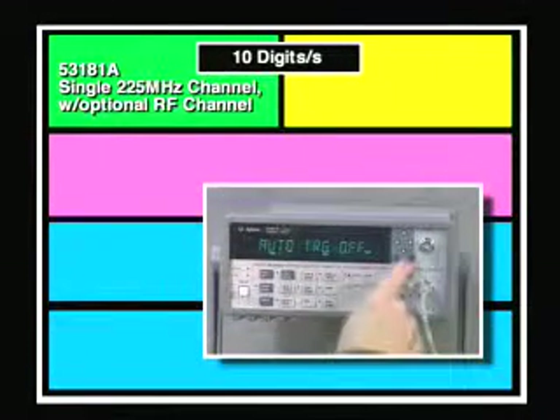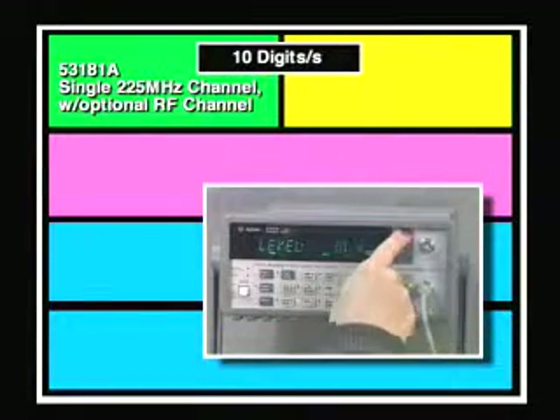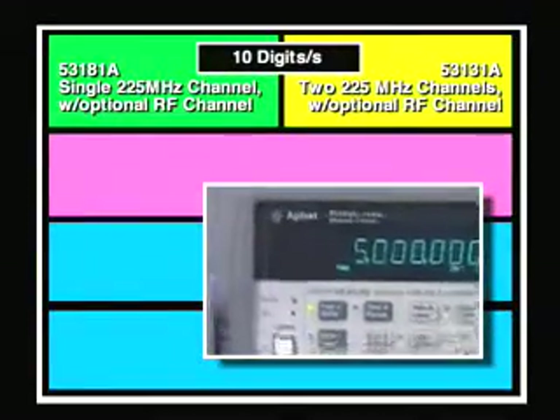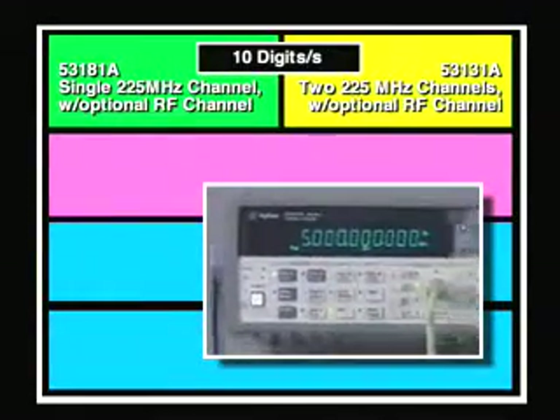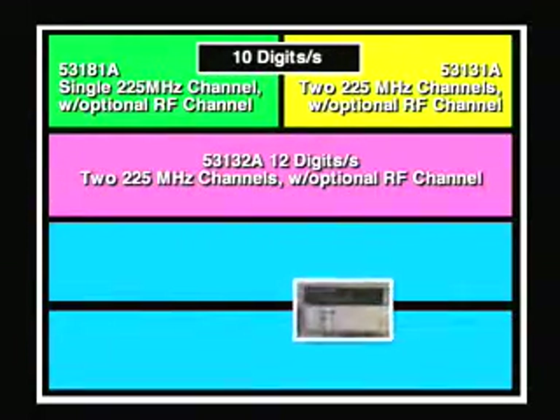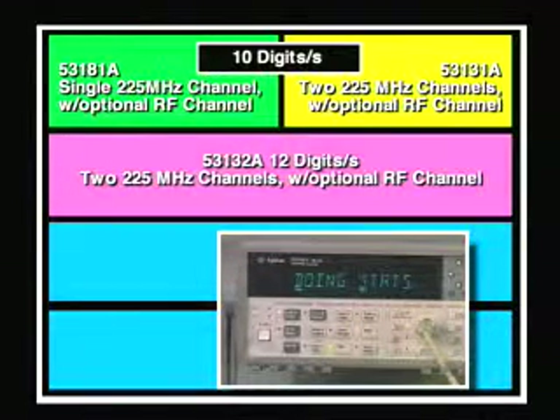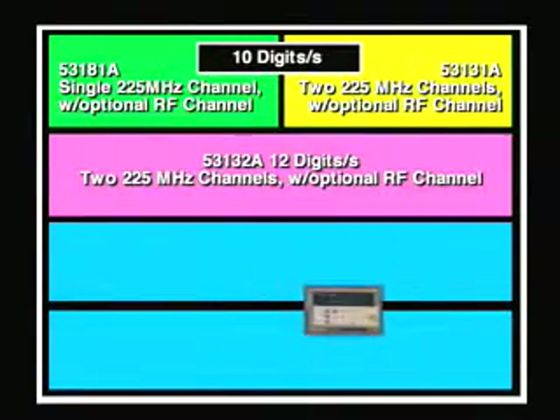In summary, the 53181A is an easy-to-use frequency-only counter with self-guiding menus ideal for front panel use. The 53131A is our most popular counter since it adds a second channel and the ability to make timing measurements. For the most accurate and fast measurements, the 53132A offers 12 digits per second resolution. All three counters offer optional improved time bases, optional RF channels, built-in GPIB, and extensive math and statistics.